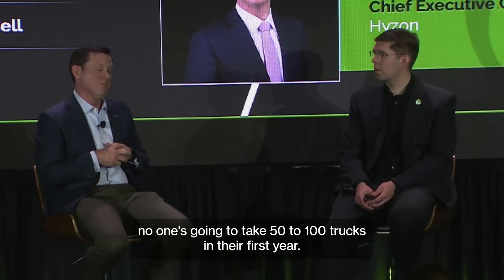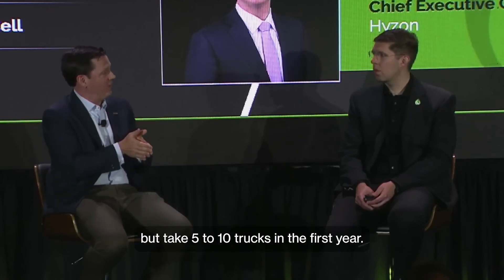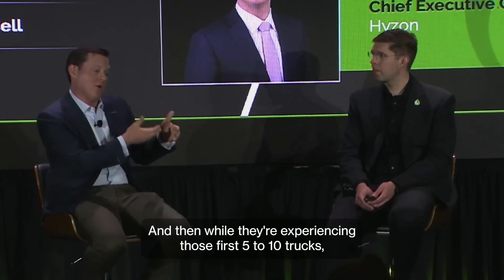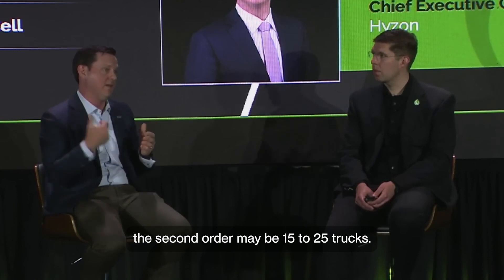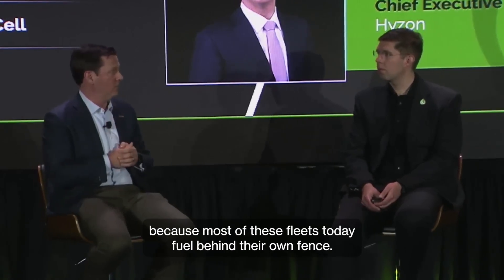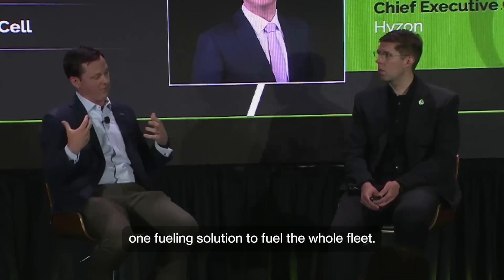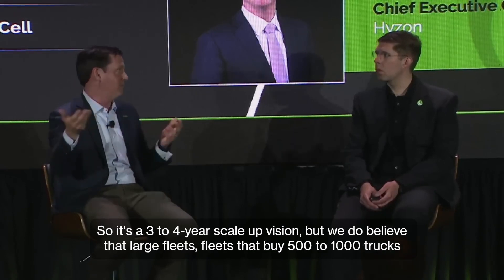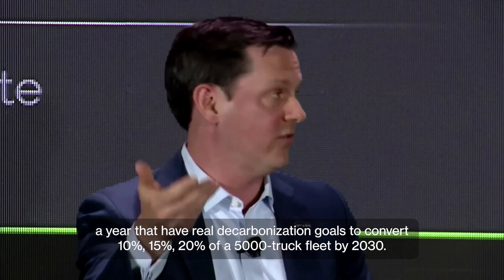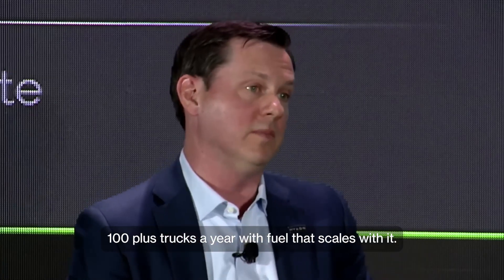Today there are mobile fuelers. The first trucks a fleet takes — no one's going to take 50 or 100 trucks in their first year. They'll trial a truck, maybe order 50 to 100 in intention but take 5 to 10 trucks in the first year. That matches with a 500-kilogram to a ton mobile fueler. Then while experiencing those first 5 to 10 trucks, the second order may be 15 to 25 trucks — you then permit and install a small temporary behind-the-fence fueling setup, because most fleets today fuel behind their own fence. It's a three to four-year scale-up vision, but large fleets buying 500 to 1,000 trucks a year with real decarbonization goals to convert 10, 15, 20% of a 5,000-truck fleet by 2030 have got to start buying trucks now, and within three or four years could be buying 100-plus trucks a year with fuel that scales with it.